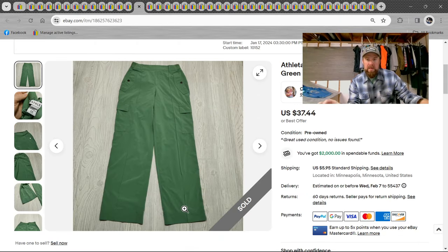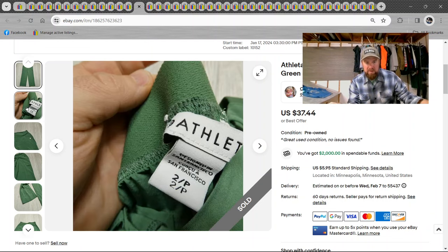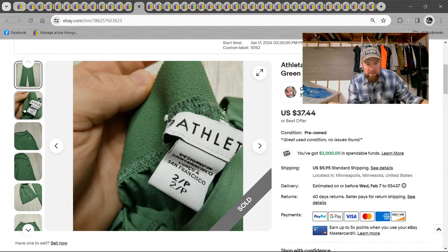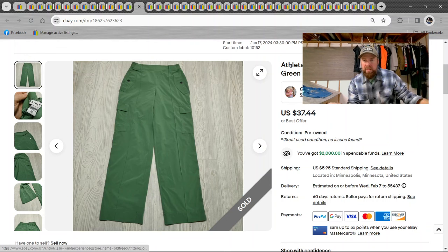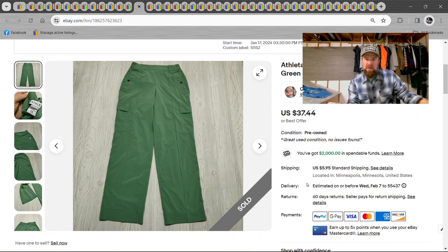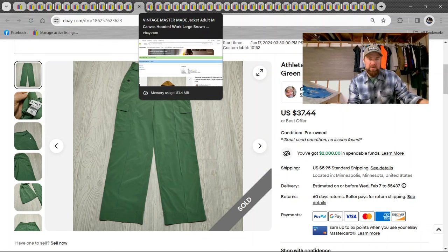We got Athleta. I like Athleta because they have the style codes right on the tag. If they don't have the style code, they'll even have the exact type. This one was called a Vienna Cargo Pant — $37 on these. I do buy clothes mainly by the weight, and these probably weighed less than a pound. So it's a great find.